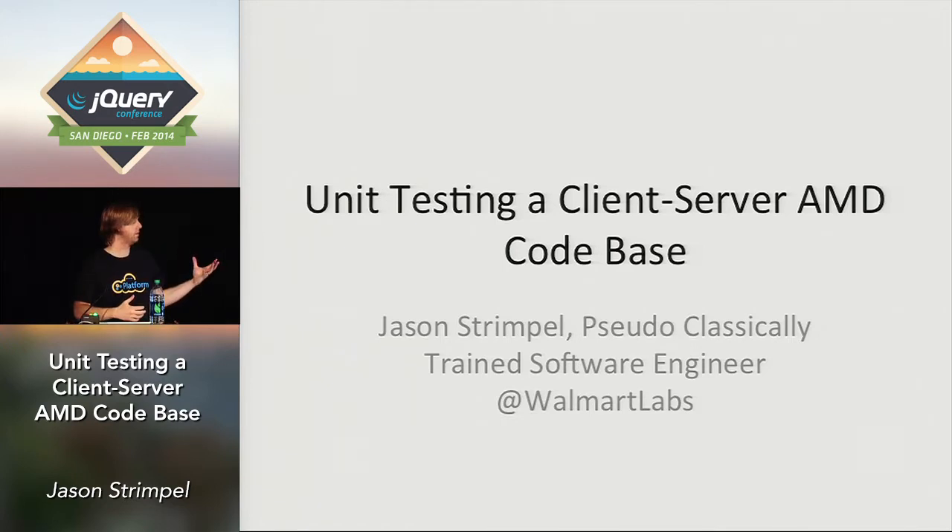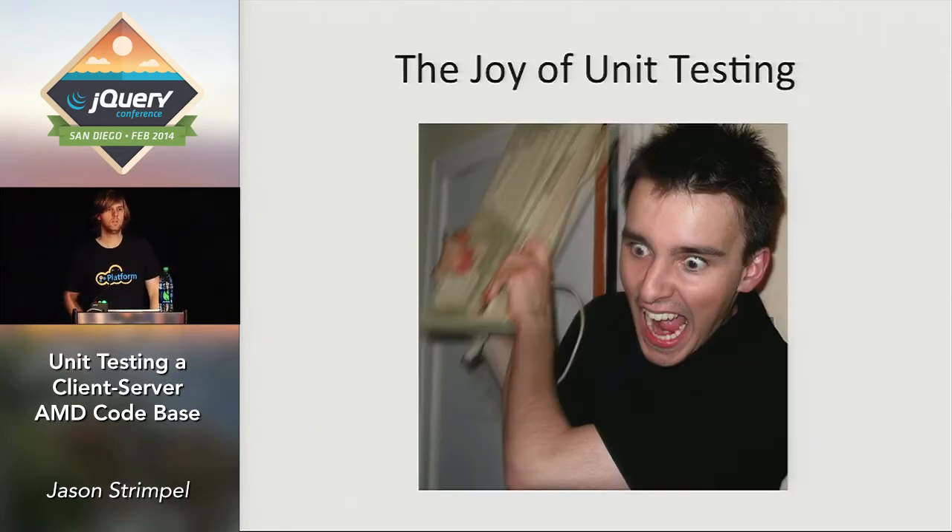We're going to talk about unit testing client-server code. Before we get into that, I just want to do a quick survey and find out how many of you actually unit test your JavaScript code. So about 30-40%. And out of that 30-40%, how many of you enjoy unit testing your code?